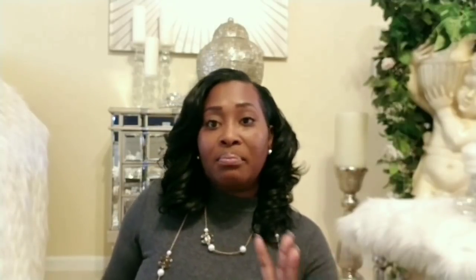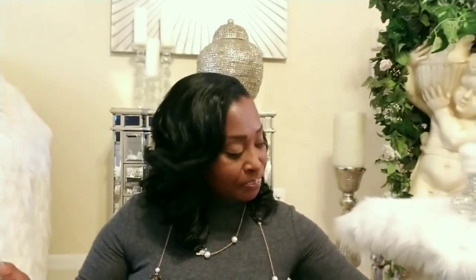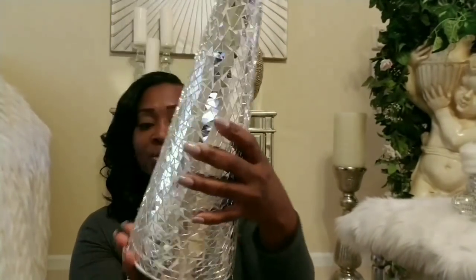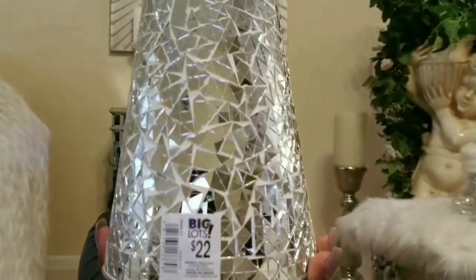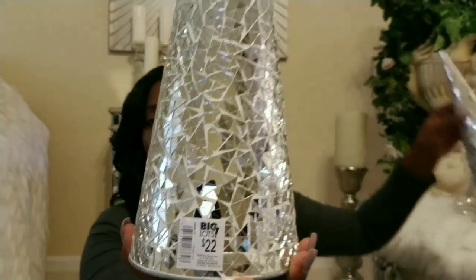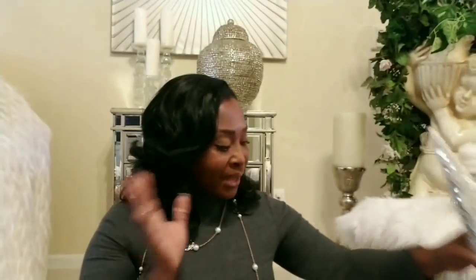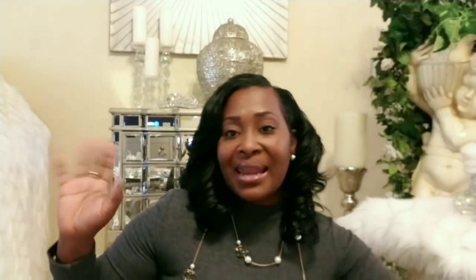While on Big Lots, I also picked up these mosaic cones — they may be trees, but I call them cones. They were $22 each and I picked up two. I wish I had gotten some fur ones or feather ones to incorporate as well. I may go back to buy some, or I might DIY one — I'm not sure.